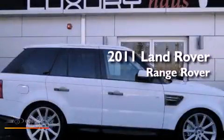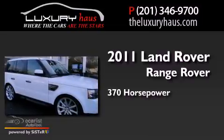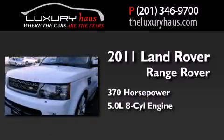This is a 2011 Range Rover Sport. This SUV has an automatic transmission and a 5.0-liter V8.